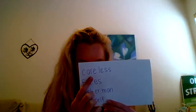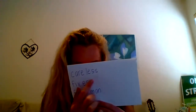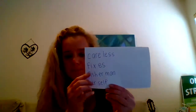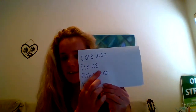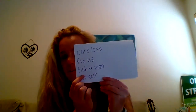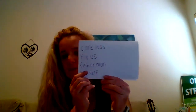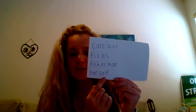So next we are going to go over words with more than one syllable. I'm going to read the first syllable — the first syllable here is 'care' — read the next syllable: 'less' — read the word: careless. That means if you're not really trying very hard on something. Careless. Fix — is — fixes. Fish — er — man — all together: fisherman. So a man that fishes. Her — self — herself.